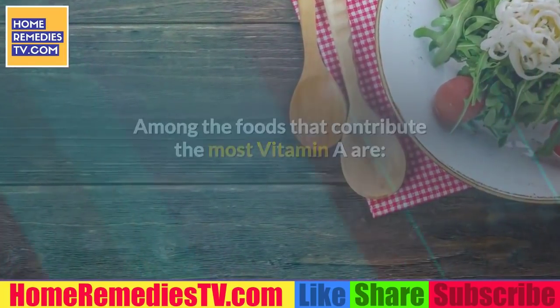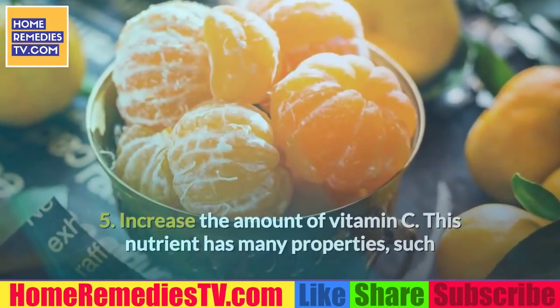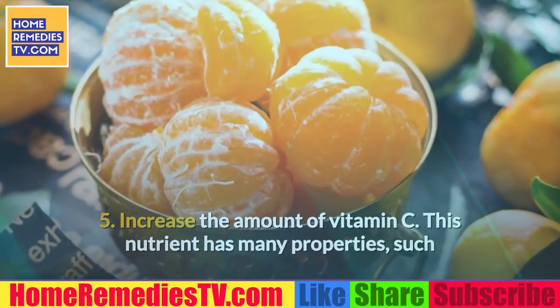Carrots, zucchini, green leafy vegetables, sweet peppers, plum, grapefruit, and watermelon.